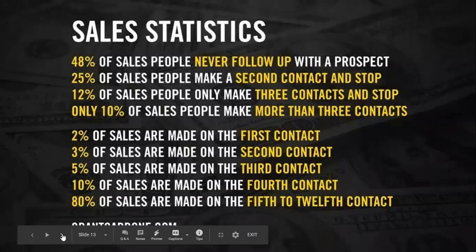The expired says, 'hey, I don't like real estate agents,' or 'I'll call you back later,' or 'we're going to wait a while,' and the agent never calls again. Only 25% of salespeople make a second contact. A lot of you are having a great conversation, then calling them three weeks later and finding out they listed their house with somebody else. 12% of people make three contacts and stop. 80% of sales are made on the 5th to 12th contact.